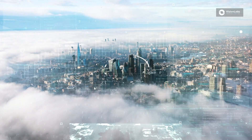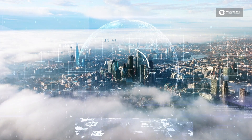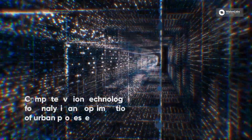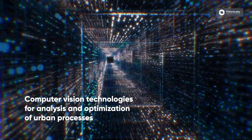A city is a complicated dynamic system where thousands of data sources are handled per second. But how to manage such a complex infrastructure effectively? Vision Labs develops computer vision technologies that help analyze and optimize urban processes.